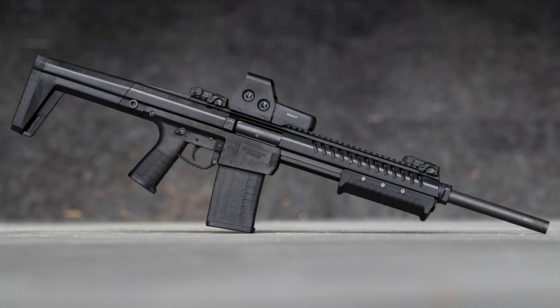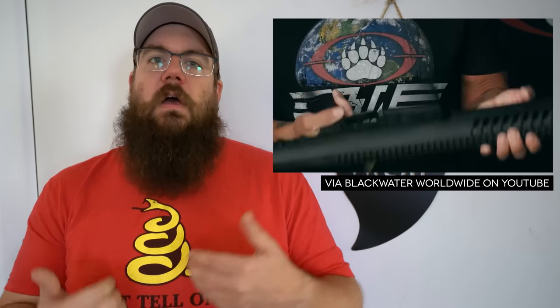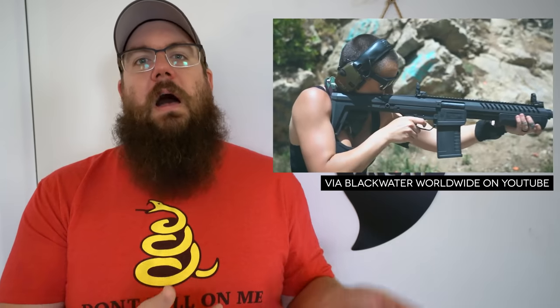It's a mag-fed pump action with some interesting features. From back to front, it's got a shortened length of pull, non-adjustable stock, monolithic aluminum upper receiver, AR-style lower with compatibility for AR triggers, 5-round mags, 18.5-inch barrel, long Picatinny rail on top, and one of the easiest takedowns I've ever seen on any pump action.